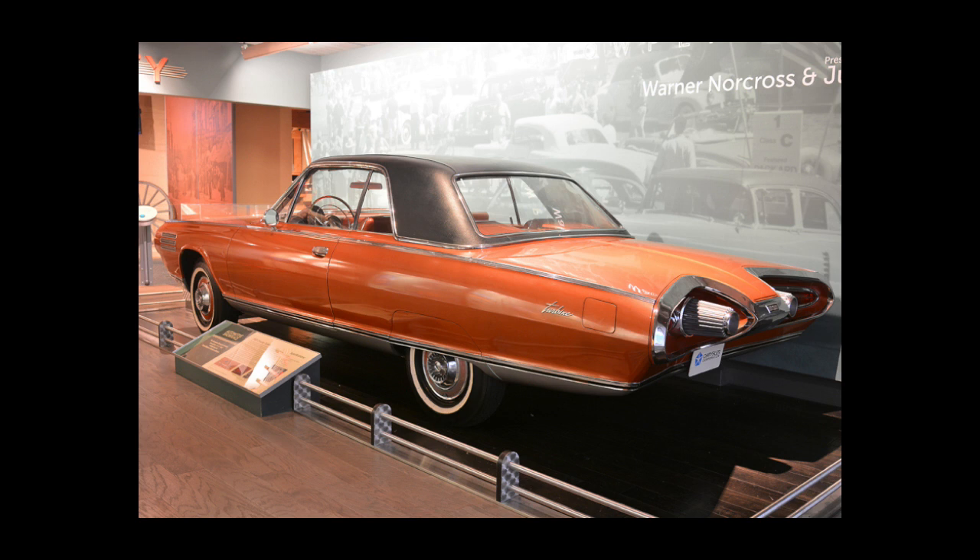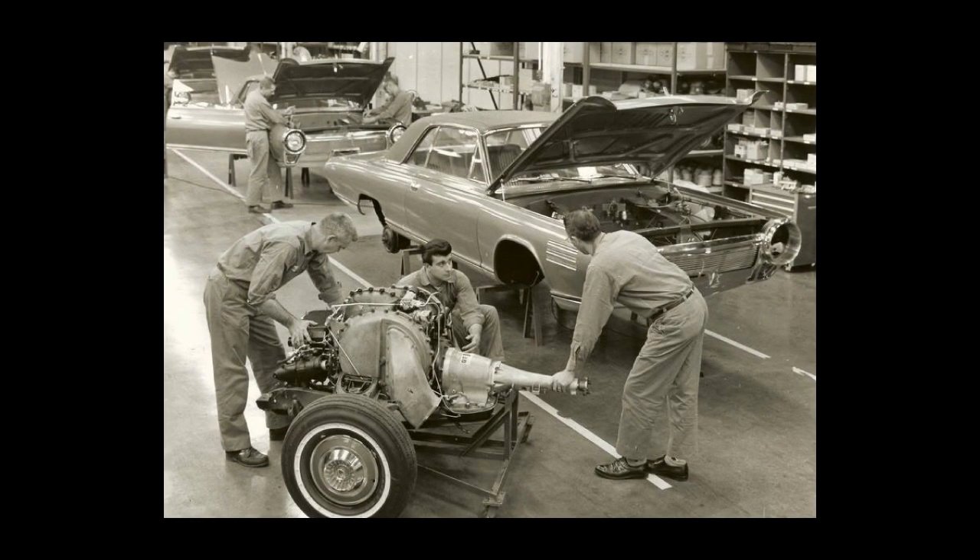Despite the company's offer of the cars to museums, only five public museums and one private collector expressed interest. Three cars were kept by the company, with one kept at their Chelsea Proving Grounds and the other two at the company's museum in Detroit. An additional problem with producing turbine cars at the time would have been the need for a team of specialist mechanics and a line of spare parts for what would have been a limited production run.